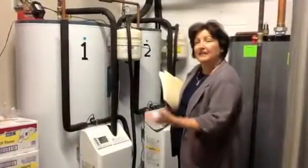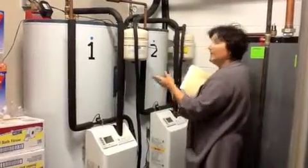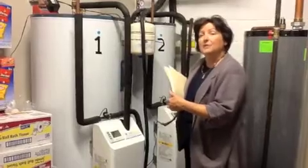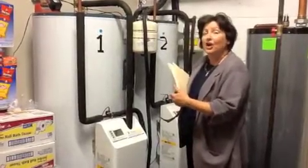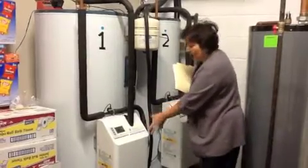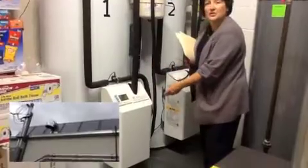Here we are back in the utility area of the Solar Laundromat. Here we have two storage tanks. This system is an EnerWork system. It works with an antifreeze glycol application running through the solar panels. This is all of the solar equipment installed into one little box that hangs onto the solar tank.